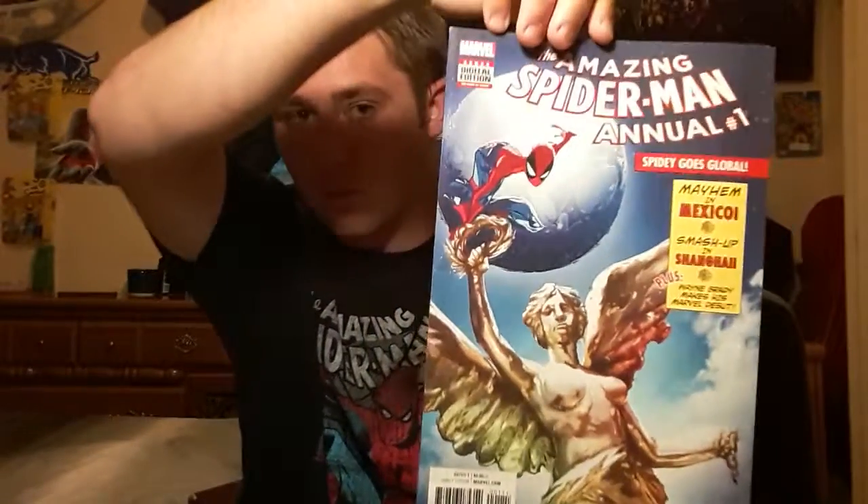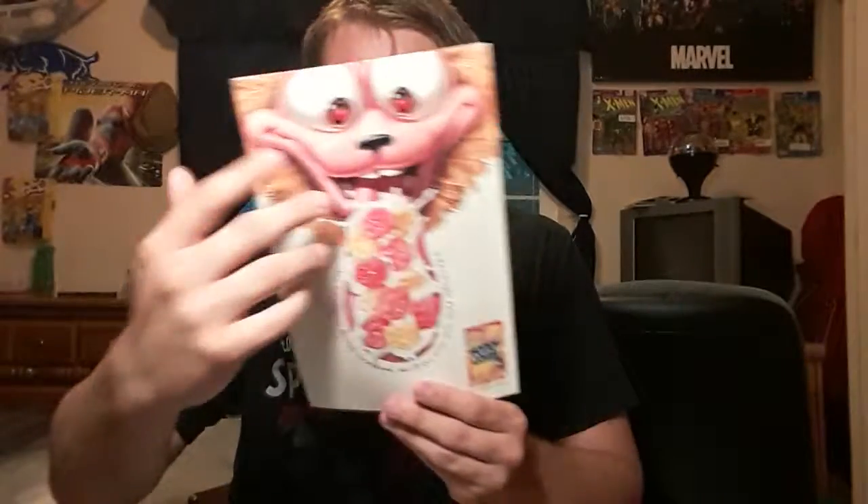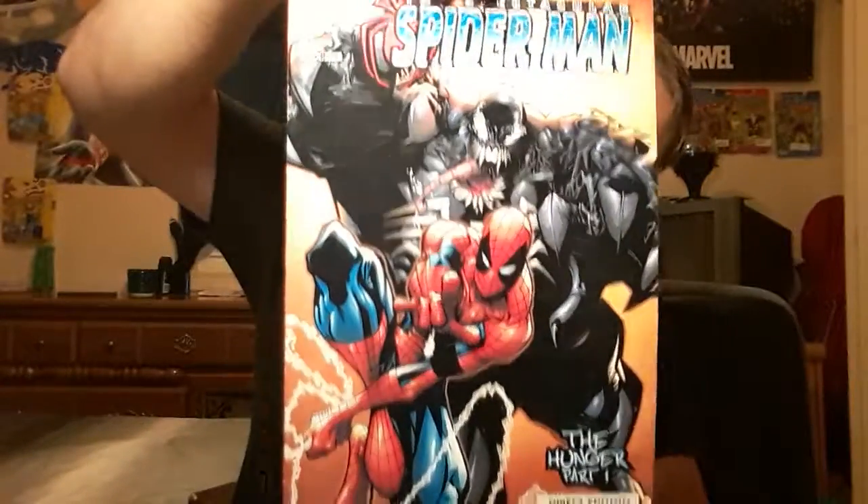I also have the Amazing Spider-Man Annual number one, so that is very very cool. And the Spectacular Spider-Man: The Hunger Part One — I think this is issue number one. If any of you guys know, just let me know down below.